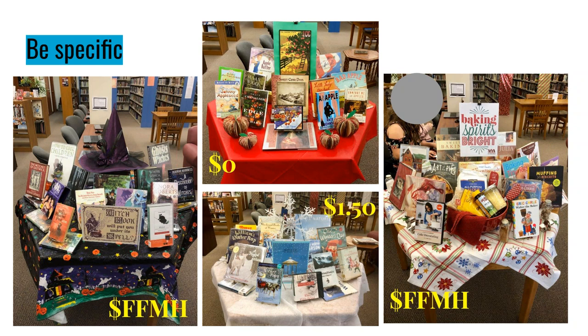One of my very favorite displays — and best received by our community — was 'Baking Spirit Bright,' a December display acknowledging that a lot of people spend time baking goodies for others. Some books were holiday baking themed, others were not. This was completely free from my house: literally items from my baking cupboard in my kitchen. Several patrons wanted to take the goodie basket home or bid on it in a raffle. That could be an idea — put together a raffle basket, do a baking display, and maybe make a little money for your library.